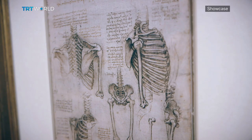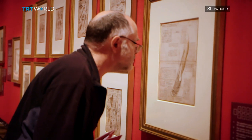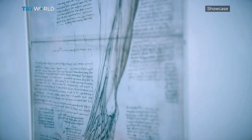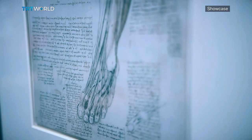He conducted dissections — he dissected maybe 30 human corpses during the course of his career, concentrated in two quite small periods. He wasn't studying anatomy throughout his career, but ultimately he wanted to publish an illustrated treatise on anatomy. And they are, in some cases to the present day, the most lucid explanations of how the body works, certainly of the Renaissance, and throughout history in some cases. Had he published this book, it would be the most important book on human anatomy to the present day.